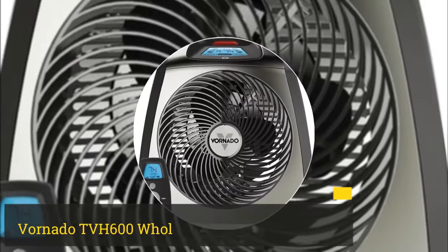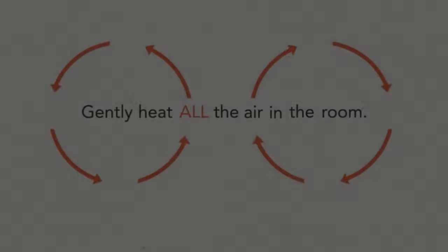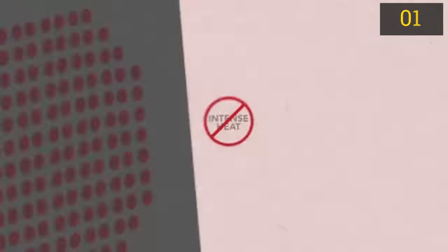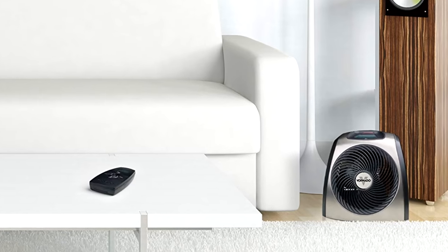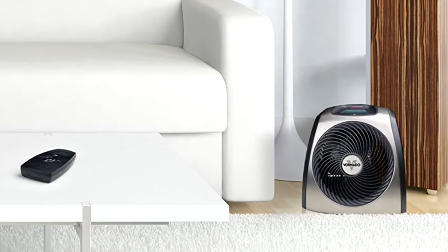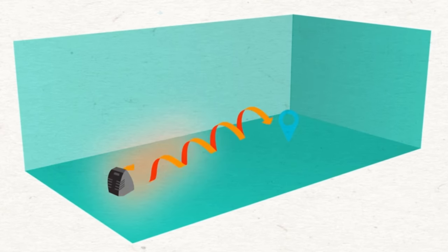Number 1: Vornado TBH600 Whole Room Vortex Heater. Vornado has been building safe, efficient space heaters for over a decade. The TBH600 full room heater is truly impressive. One of our favorite features is the automatic climate control — it eliminates annoying hot and cold cycles while using less energy.